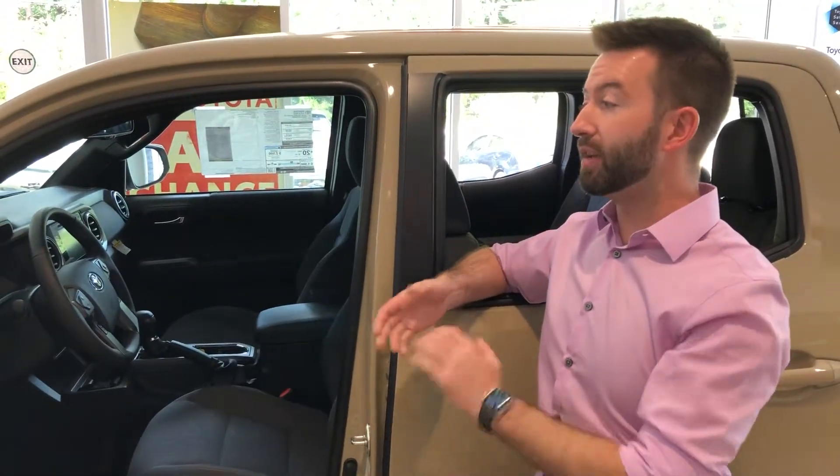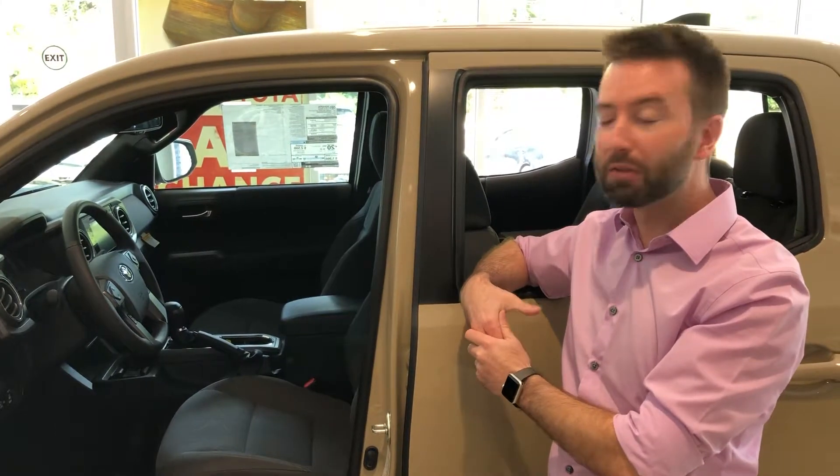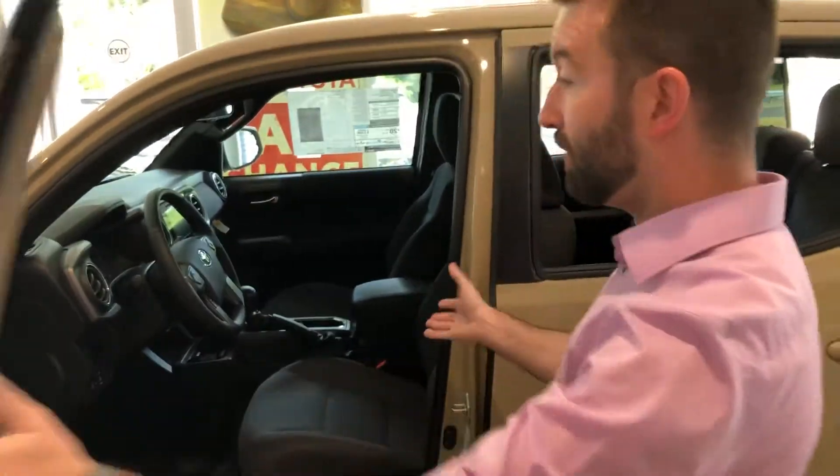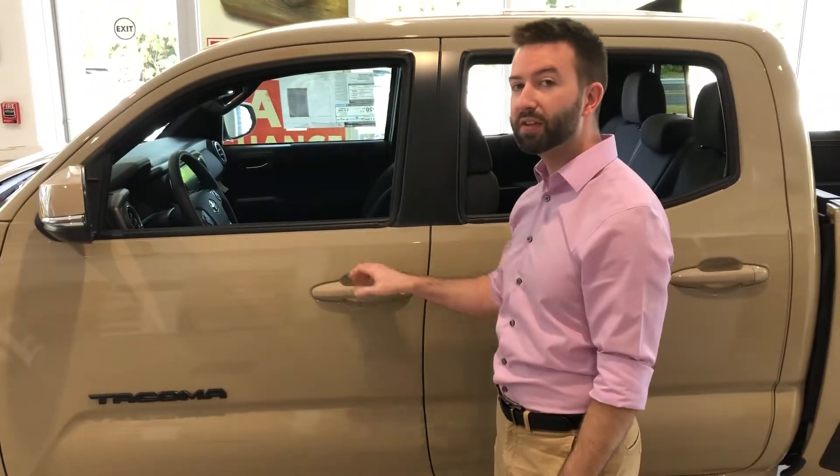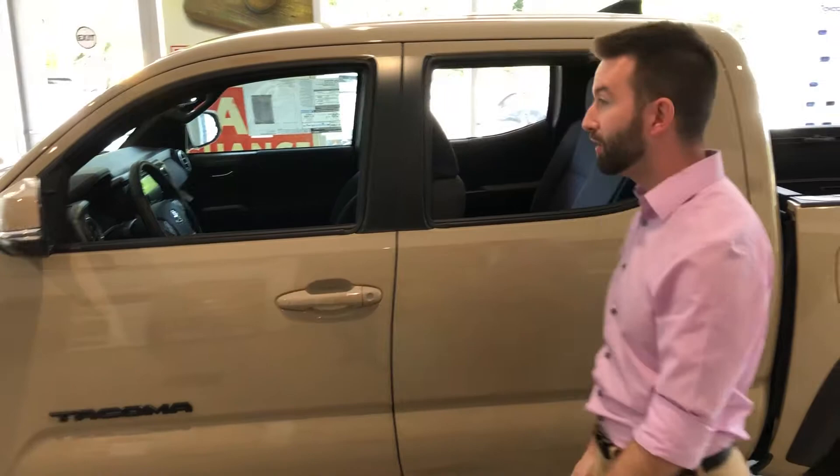Crawl control you can think of as a slow-speed cruise control. It's available under five miles an hour and just allows you to manage the brakes so you can get through a patch of rocks, sand, things off-road. This is available with the smart key system, so you can just keep the key in your pocket. It gives you push-button start and you can lock and unlock the doors right at the door handle.